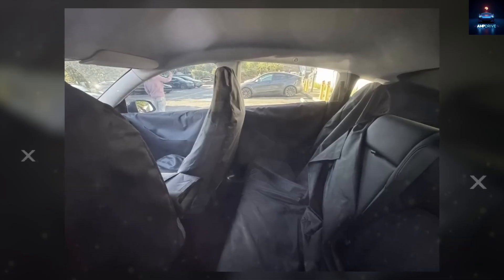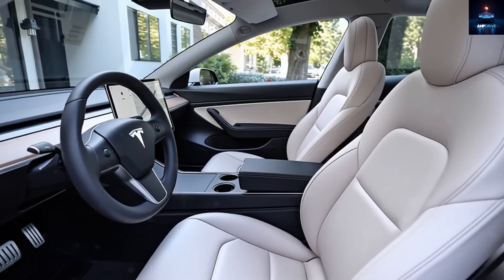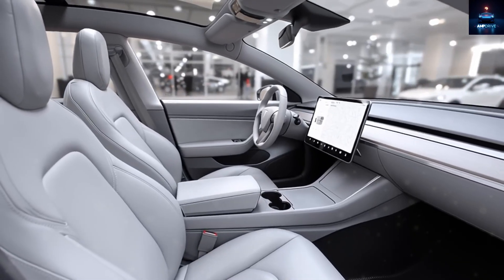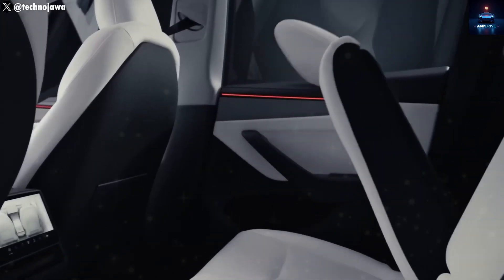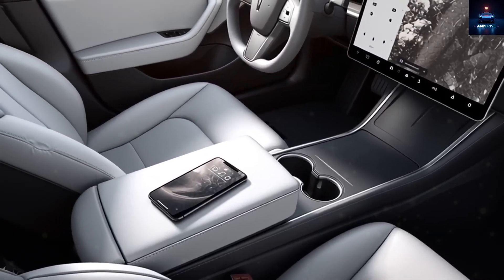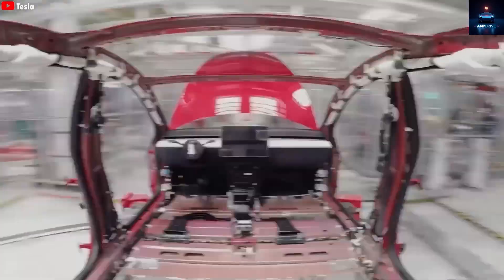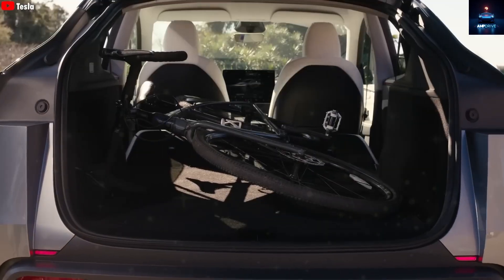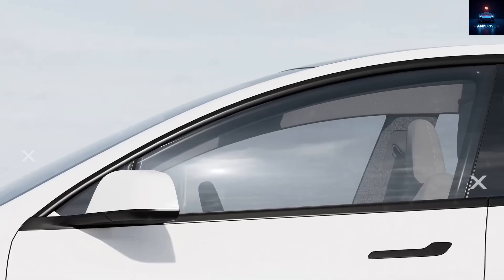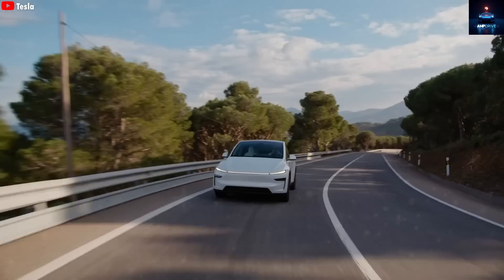Electric cars still face three big challenges: cost, range anxiety, and charging network access. Tesla's Model 2, paired with aluminum-ion battery tech, might solve all three. At $15,990, this car could undercut gas-powered rivals and help more people make the switch. While other companies stick with older battery chemistries that may already be reaching their limits, Tesla is aiming to leap ahead with something brand new. Do you think Tesla can really launch this car under $20,000? Share your guess in the comments below. Thanks for watching Amp Drive — goodbye and see you next time.